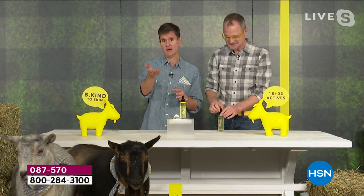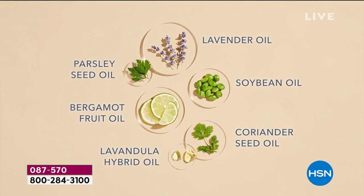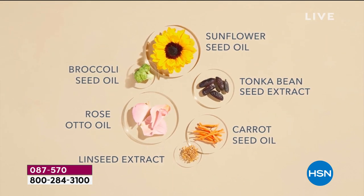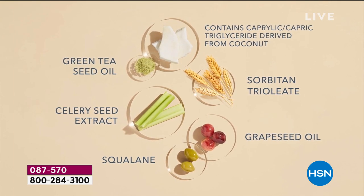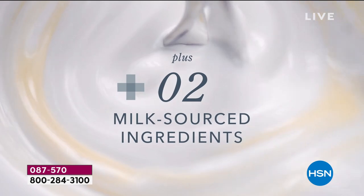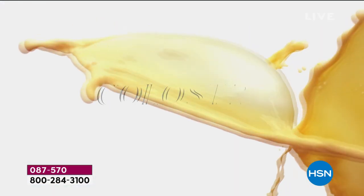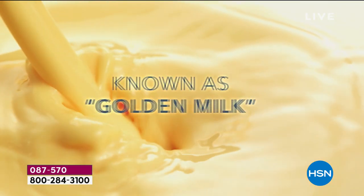A lot of times if you've used an oil before it felt greasy and sat on the surface of your skin, but the goat milk surrounds each of those botanicals so your skin drinks them all in. That's why this oil is so different from any other. It also has colostrum — that golden milk, the first mother's milk.